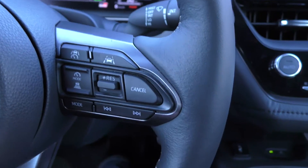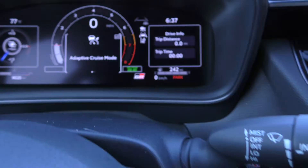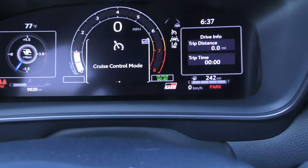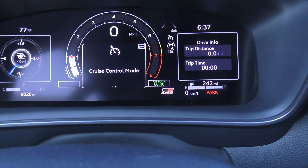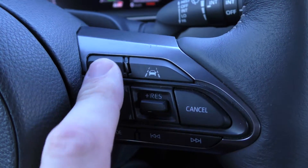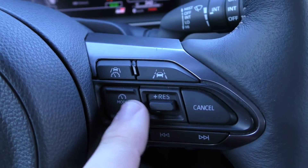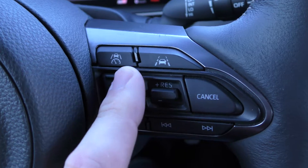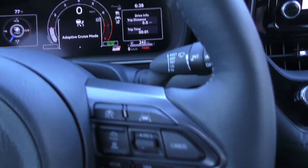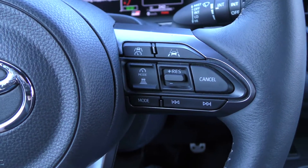The first thing we need to do is make sure we're in the right mode. This little button that says 'mode' changes the cruise control mode — we have adaptive cruise mode and standard cruise control mode. Standard cruise control just holds a set speed. We're going to push mode and make sure we are in the adaptive cruise mode, which is the dynamic radar cruise control as Toyota calls it.